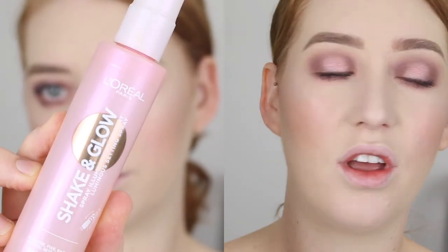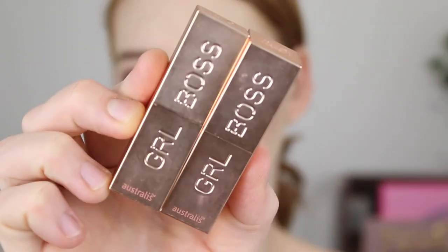For lipstick there hasn't been anything in particular I've been loving or gravitating towards, so I'm just going to find something to wear today. Before that, let's go in with some setting spray — this is the L'Oreal Shaken Glow. I've been using this for ages now, still obsessed. Then I'm going to go in with a mix of these Astralis Girlboss lipsticks — I have Black Tie and Couture.